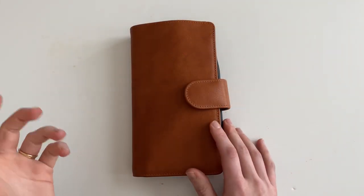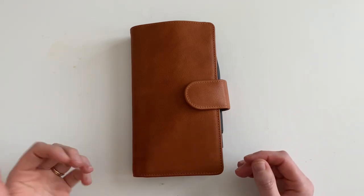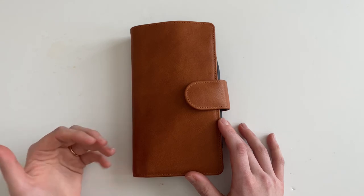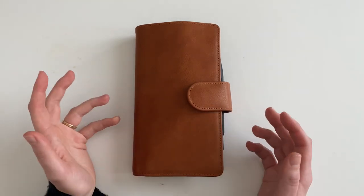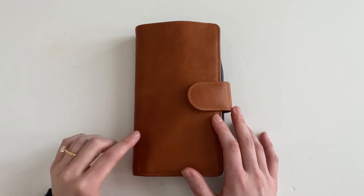Hey guys, welcome back. Today I want to do just a little bit of an updated video about how I'm planning for work. I've had a few requests on if I'm still using a Hobonichi A6 for work, and I currently am not. I've actually managed to sneak all of my work tasks into my Hobonichi Weeks Mega, so I thought today I would sit down and show you how I'm currently planning for work within this planner.